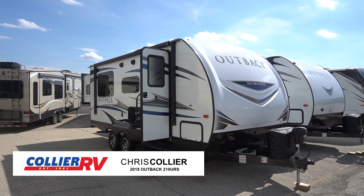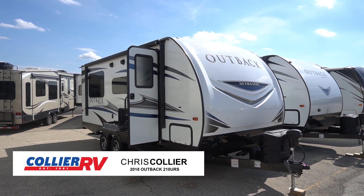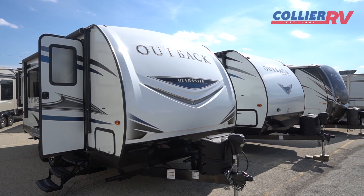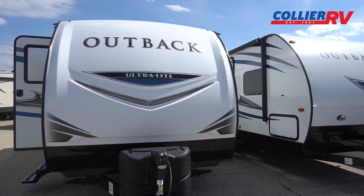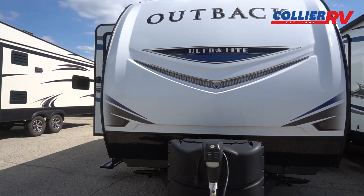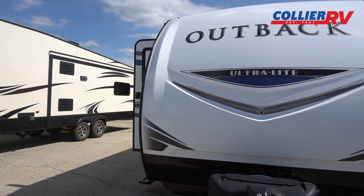2018 Keystone Outback 210 URS. We just got this unit traded in here at Collier RV — really in excellent shape. We just had some customers who moved up to a full-size travel trailer, about a 32-footer.